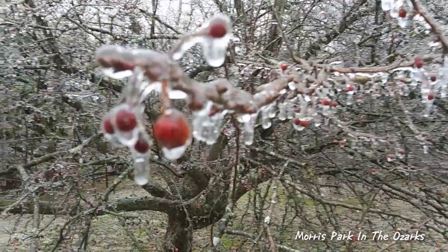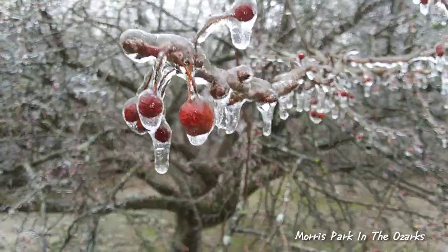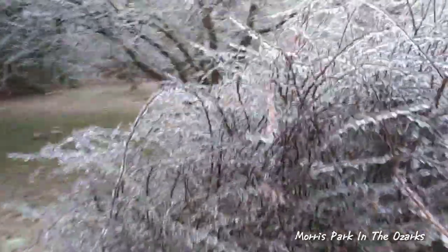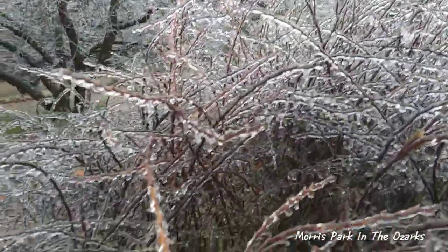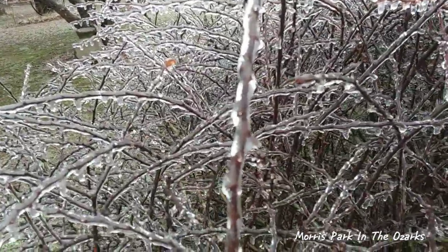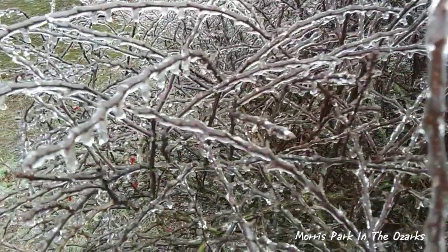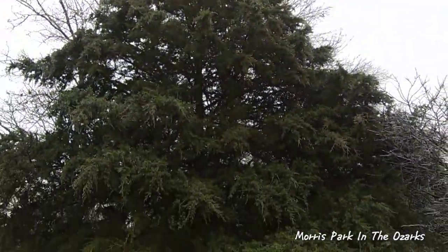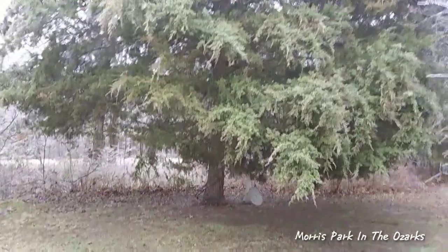Some of the little crab apples are still left on there — see that. These are some purple barberries here and they are really coated. You can just see how thick this ice is on everything. One of our redbud trees there, and another one of the big cedars — this one seems to be doing pretty good. I'm really kind of sad about the one in the center of the place though.